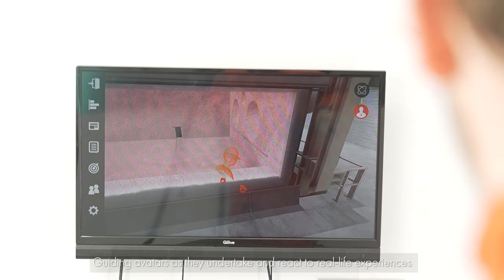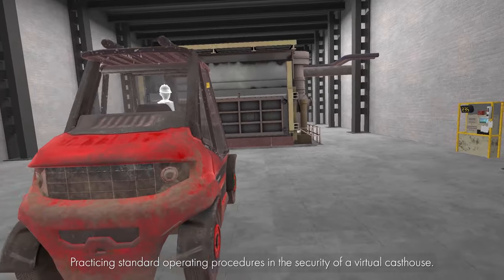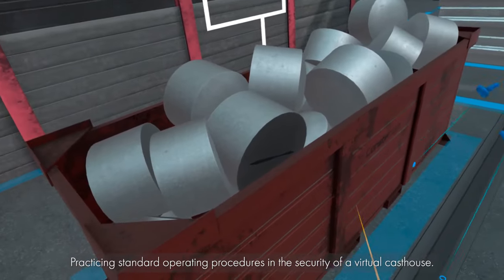Guiding avatars as they undertake and react to real-life experiences. Practicing standard operating procedures in the security of a virtual cast house.